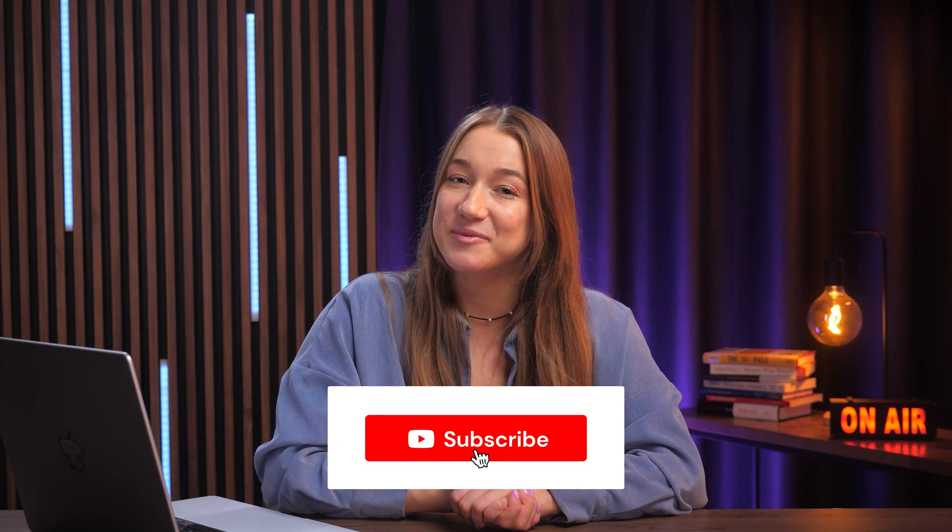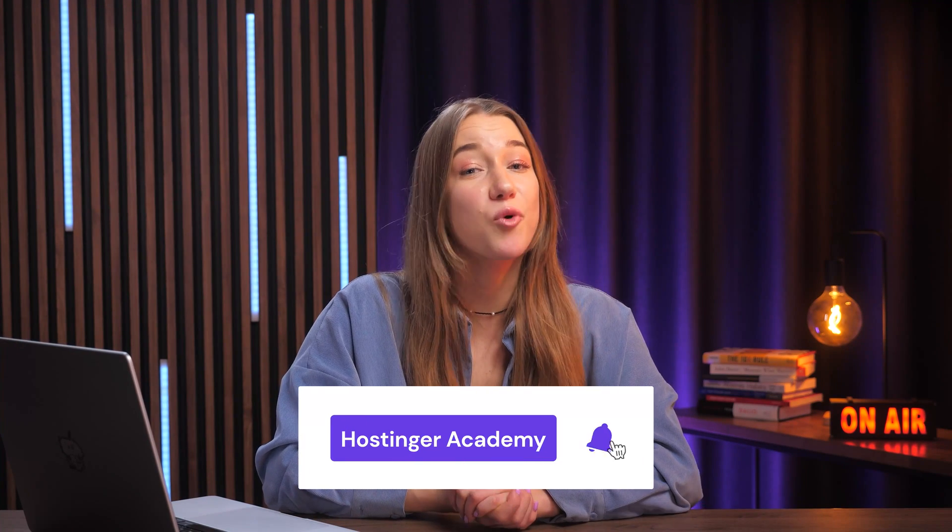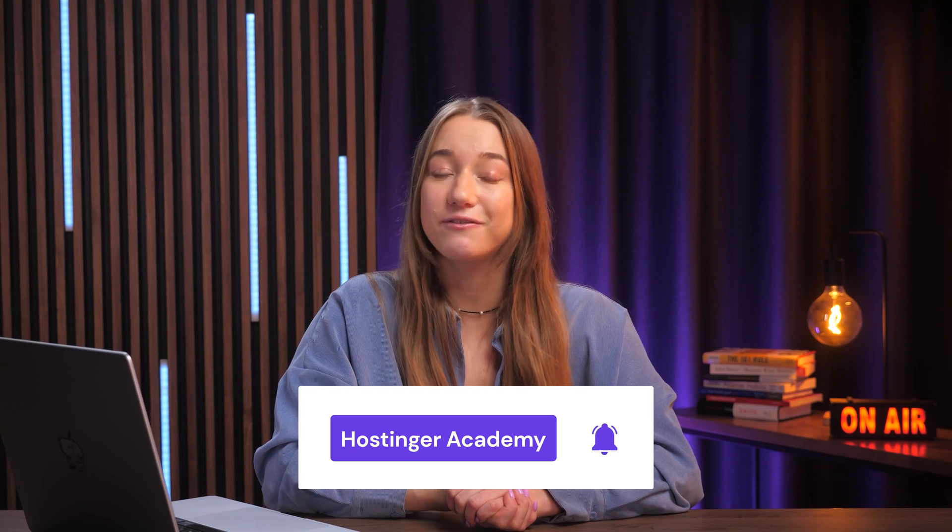If you found this video helpful, drop us a like and consider subscribing to Hostinger Academy for more helpful videos just like this one in the future. But for now, thank you so much for watching, and best of luck with your websites.